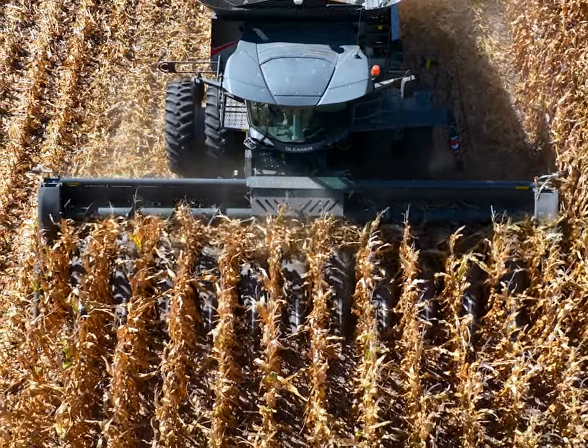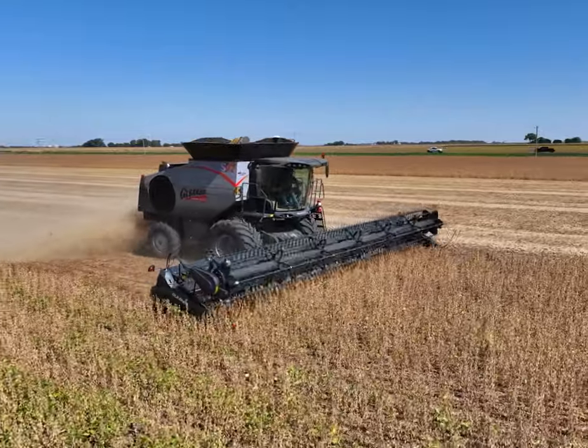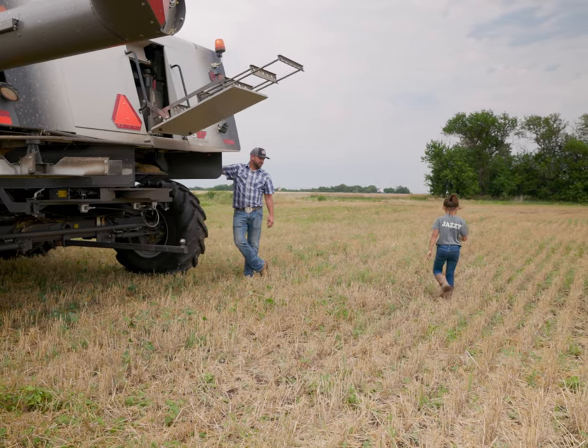Over the past hundred years, there's a lot that has changed with it, of course, because when it started, it was an attachment on a Fordson tractor. The throughput, everything has gotten bigger just to match that demand, that need from our customers.